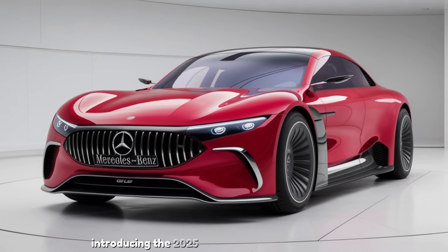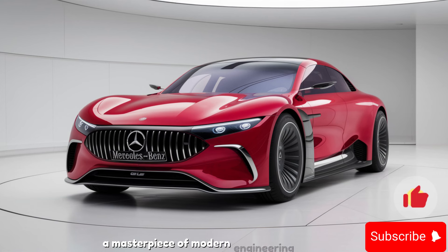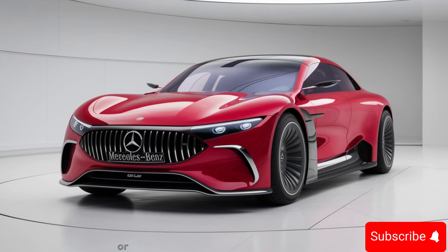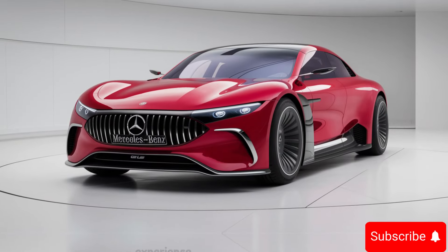Introducing the 2025 Mercedes-Benz GLE — a masterpiece of modern engineering that combines luxury, performance, and cutting-edge technology. Whether you're navigating city streets or exploring the great outdoors, the GLE is designed to deliver an unparalleled driving experience.